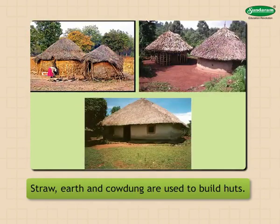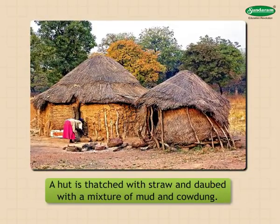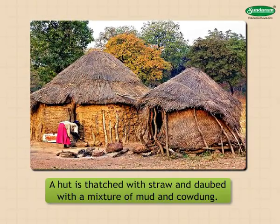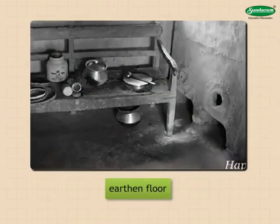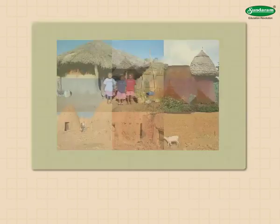Our houses: straw, earth, and cow dung are used to build huts. A hut is thatched with straw and daubed with a mixture of mud and cow dung. A hut has an earthen floor.